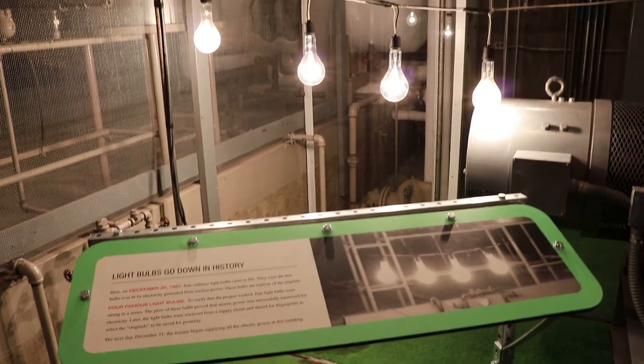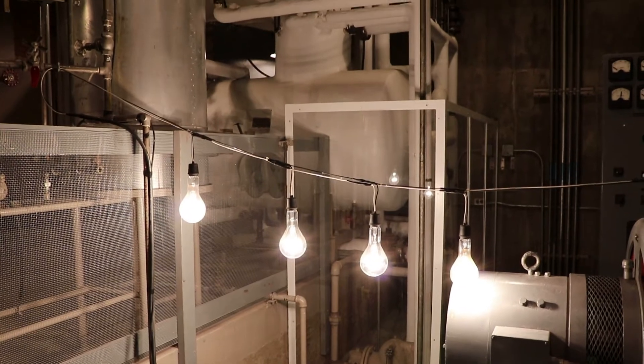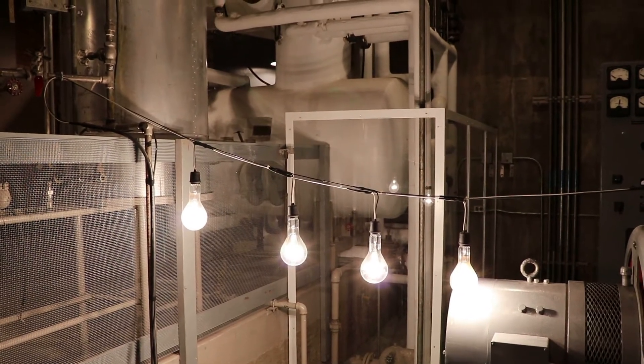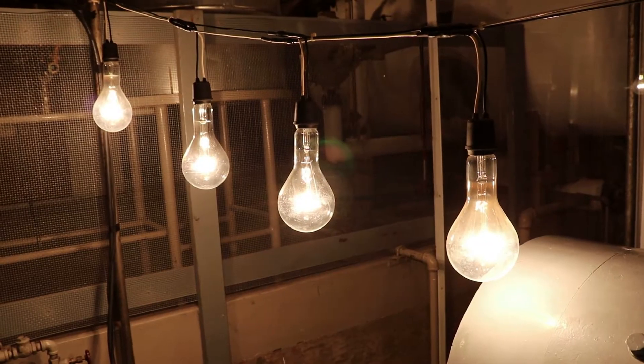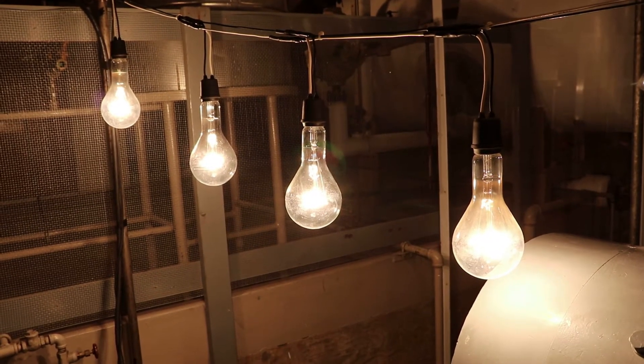It was right here at 1:50 p.m. on December 20th, 1951 that an electricity-generating nuclear power plant produced sufficient energy to illuminate four light bulbs, which were strung up right here.